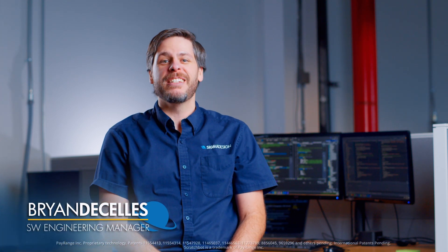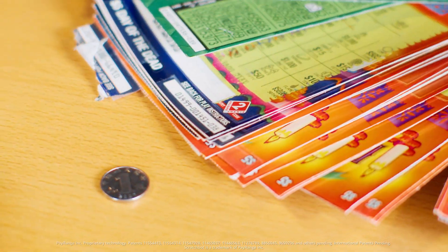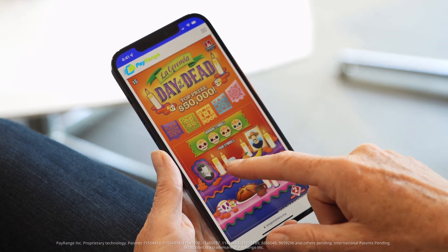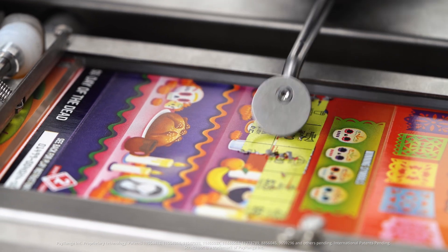PayRange, a company focused on easy-to-use mobile payments, partnered with Sigma Design to create an automated lottery ticket scratcher. This system enables users to choose from a range of scratch tickets using a mobile app and remotely control a machine which scratches a physical ticket for them in real time. This allows for an easy, secure, and contactless way to play scratch tickets from anywhere.